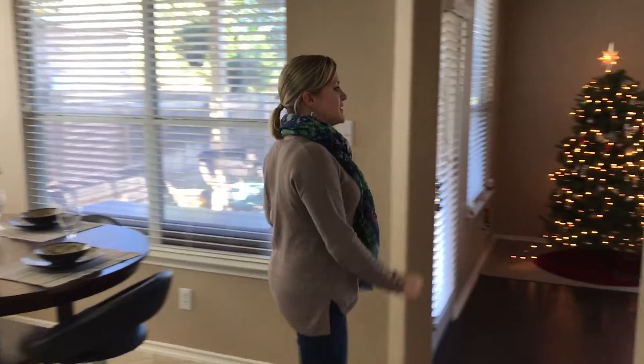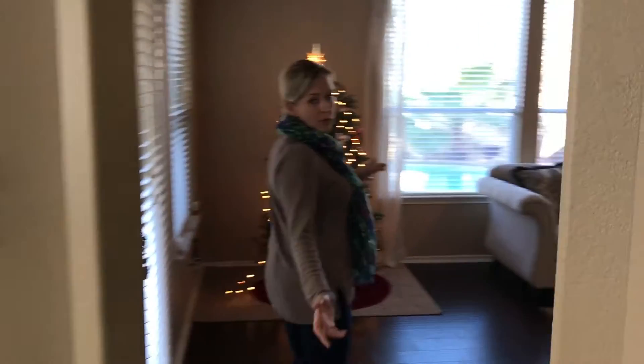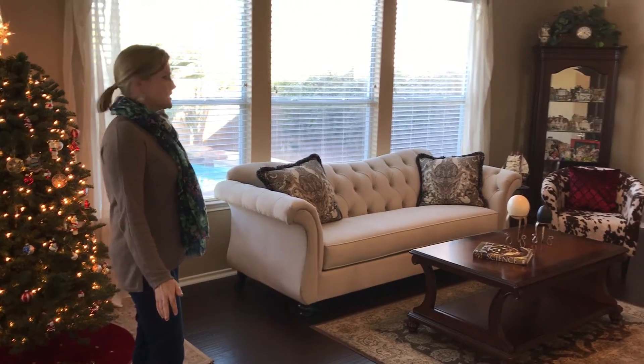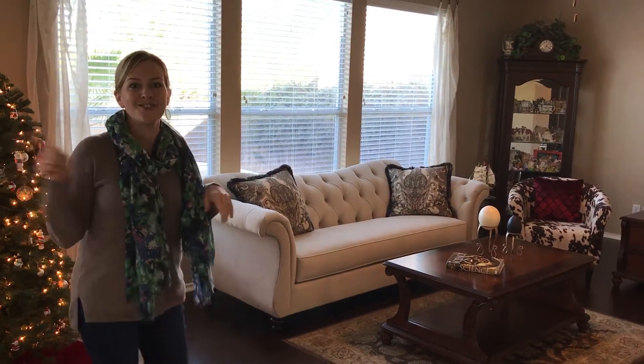Nice way to start the day and end the day. The family room is right through here — nice open concept. It has the beautiful floors, high ceilings, and a lot of windows. And let's go check out the pool.